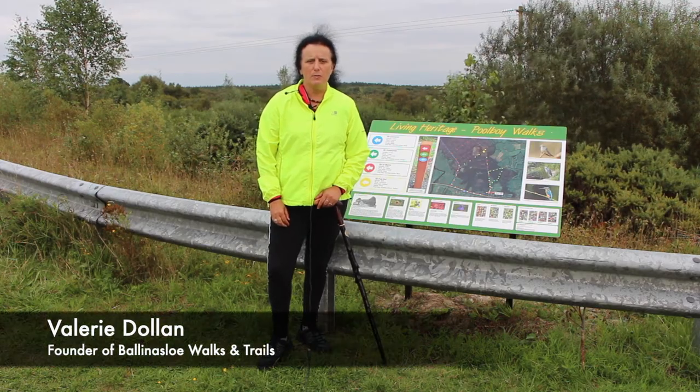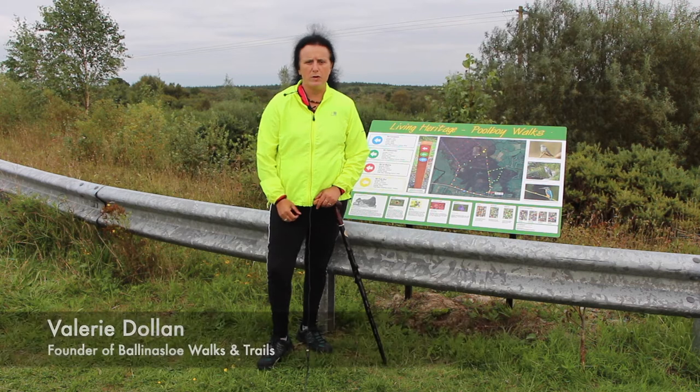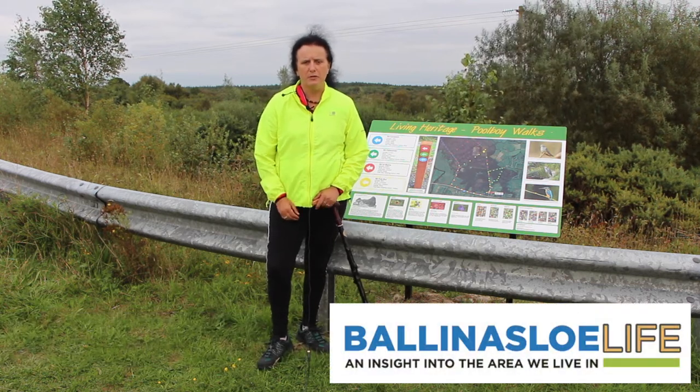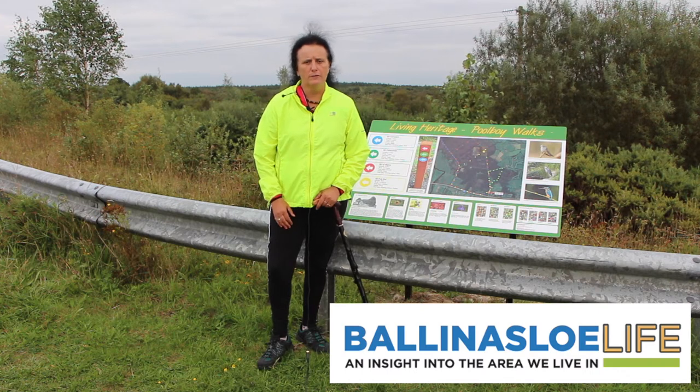This Saturday morning in Pulboi, Bonneslau, in the bog, we have a biodiversity walk for anybody that would like to come — young, old, fit, not fit.